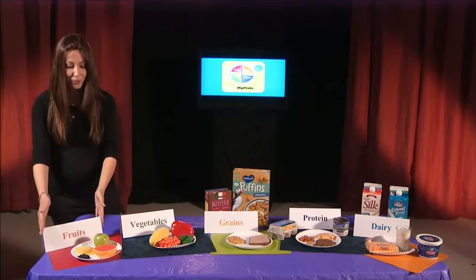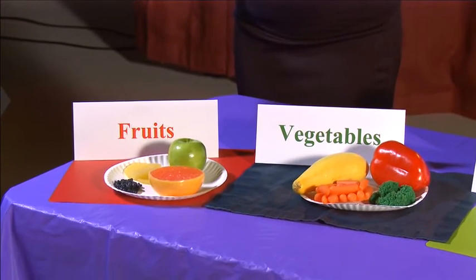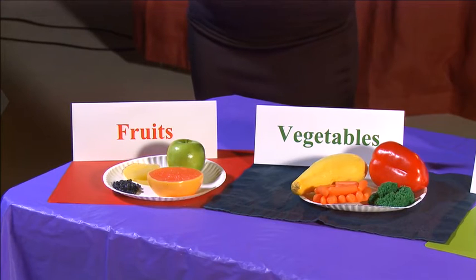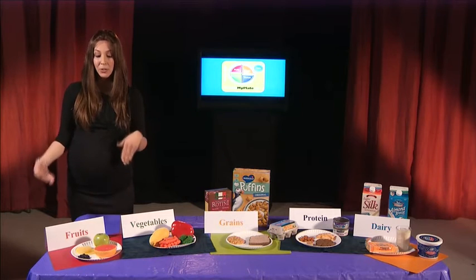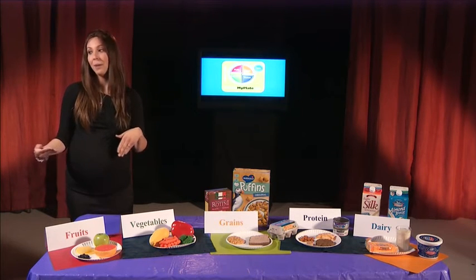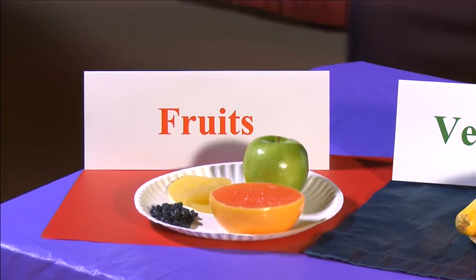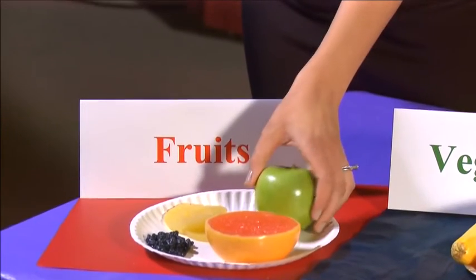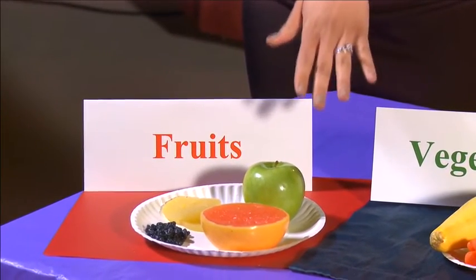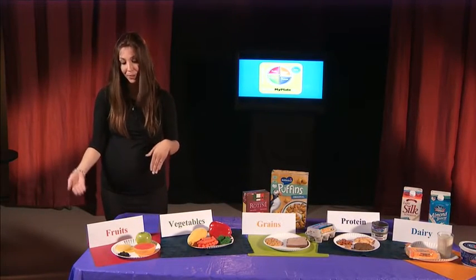First, we have the fruit group. The fruit group contains vitamins, minerals, and fiber. Specifically, the fruit group helps with our immune system — it helps our body fight disease and it also helps maintain healthy skin. There's also fiber in our fruit group, which will help our digestive tract, keep our digestion good and healthy, and it will also help with our heart and circulatory system. Examples include an apple, some pineapple, grapefruit, and raisins. Dried fruit, like raisins, are examples of fruit within the fruit group as well.